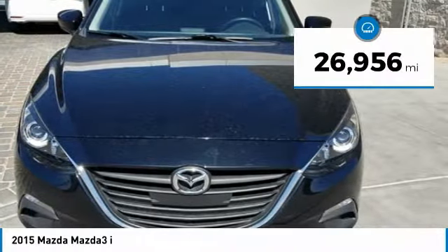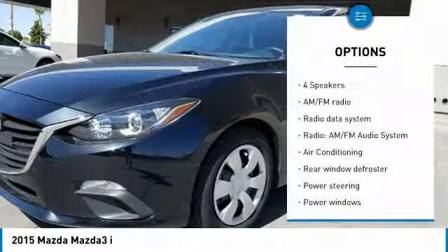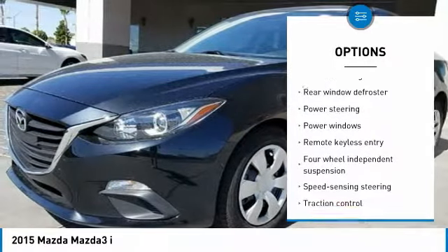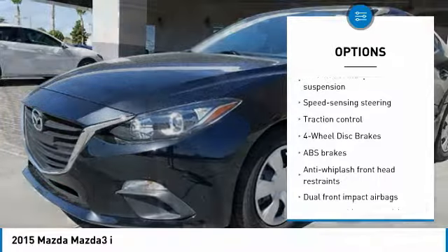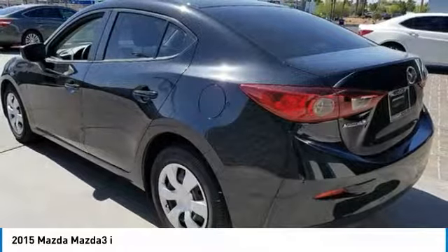This vehicle has less than 30,000 miles. Here are some of this vehicle's great options: traction control, air conditioning, dual airbags, power steering, four-wheel disc brakes, rear window defroster, power windows, electronic stability control, trip computer, and remote keyless entry.